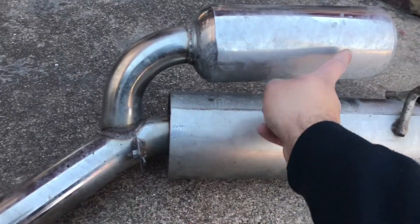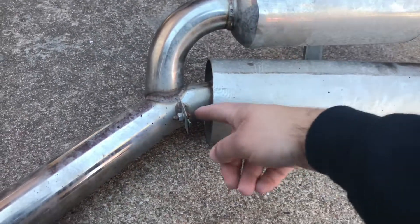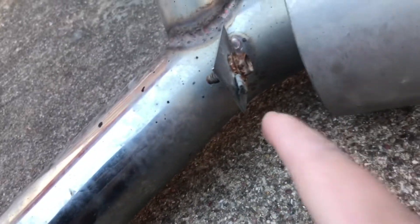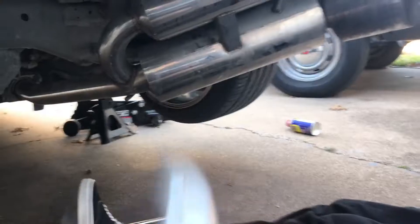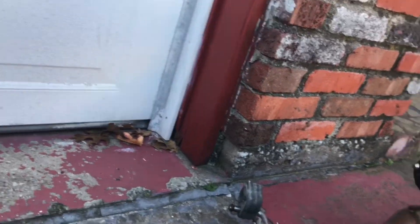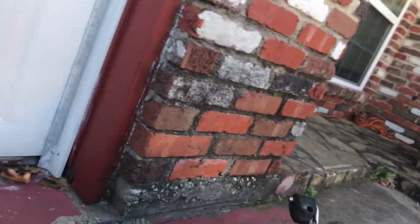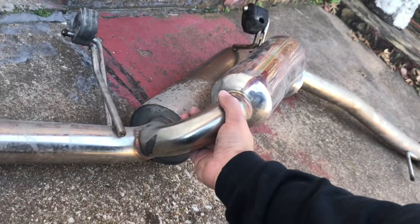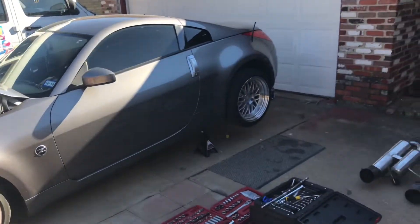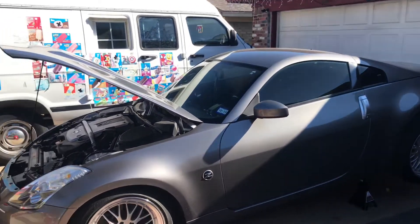I think it would have sounded a lot better if this wasn't here. What the hell is this? I guess it used to be a ground for something. Alright, it's been like two hours already — just kidding, it's been like two seconds. But we just literally pulled the exhaust out, just like that, and yeah. The next step is to start the car and see how it sounds.